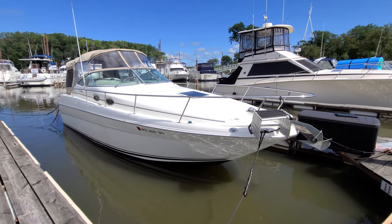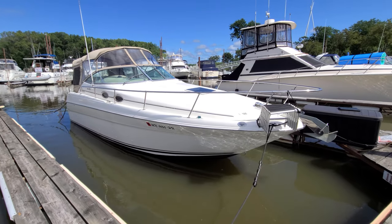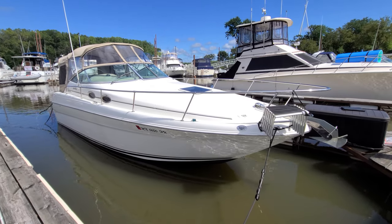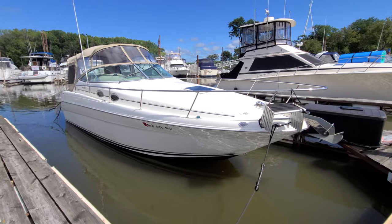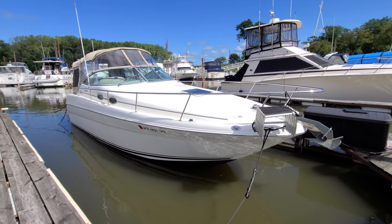Hi, Zach Pater here at River Valley Marina, River Valley Power and Sport in Red Wing, Minnesota. Wanted to take you through a beautiful boat today. This here is a 2000 SeaRay 270 Sundancer — a very sharp looking, very clean looking boat with low hours.